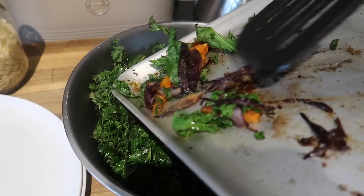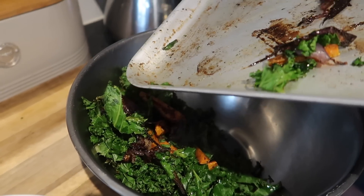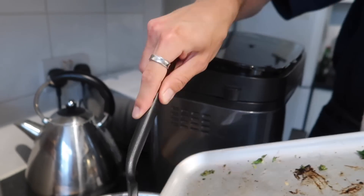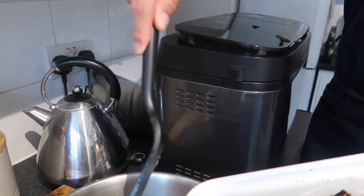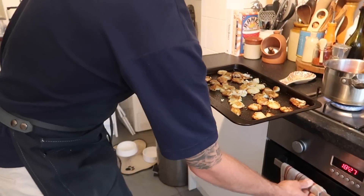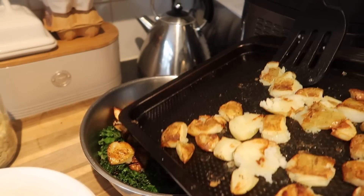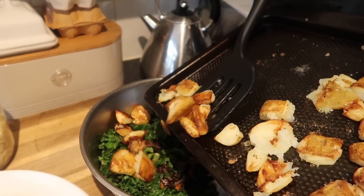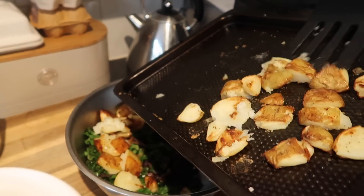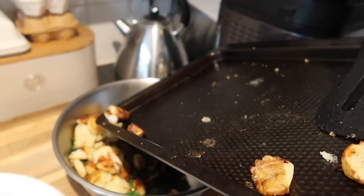Adding everything into a bowl — you can plate straight up but it's nice to toss the salad so everything gets evenly coated. While we were waiting for this to roast we also made some bread, because we had all the ingredients — that's multi-tasking. Everything's going in the bowl, and now we're adding the potatoes. It seems weird having potatoes in a salad but it just works — it's my favourite salad.